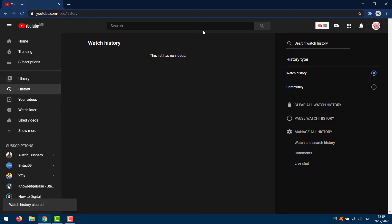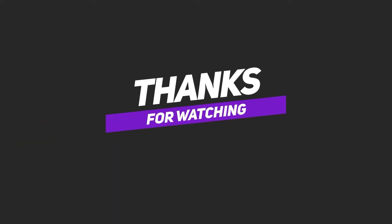Since you have already deleted the watch history, YouTube will not have access to your watching habits. In other words, it's like starting a new YouTube account with a clean slate.